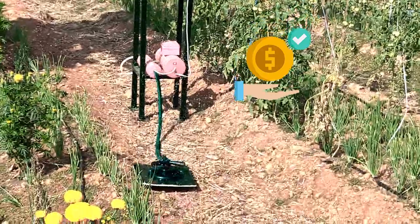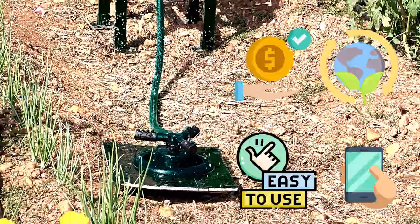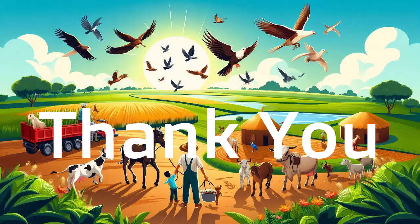This affordable, sustainable, and easy-to-use mobile operated chili pepper water sprinkler is a step forward in protecting crops while preserving wildlife. It is a win-win solution for farmers and nature. Thank you.